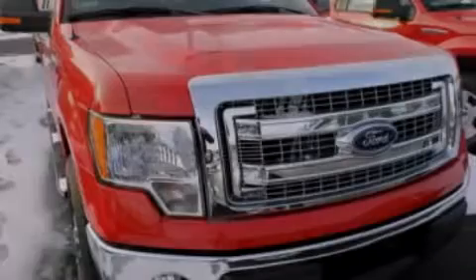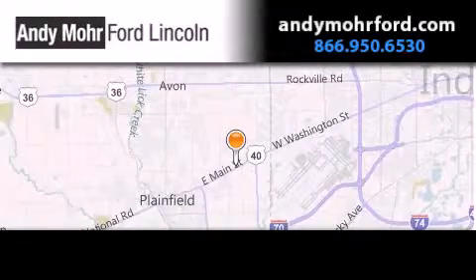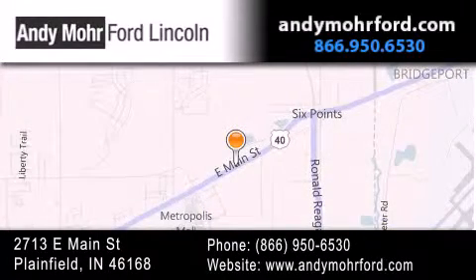Contact us today to arrange your test drive. Andy Moore Ford Lincoln is the place to find new Ford and Lincoln cars and trucks and pre-owned vehicles in Indianapolis. You can search our new and pre-owned inventory online, get new car pricing, and receive free no-obligation price quotes.